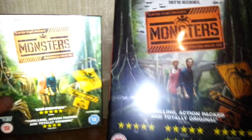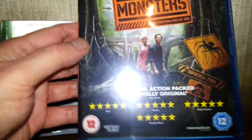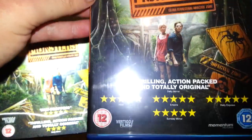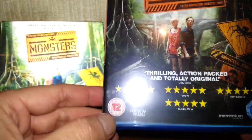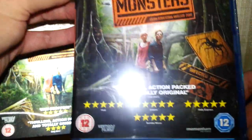So let's take it out of the slip cover. You don't get the same thing but it doesn't matter. Right, so it's the same old thing without the slip case, without the hologram. We've got some different things here — five stars all around, so it must be a good film then.